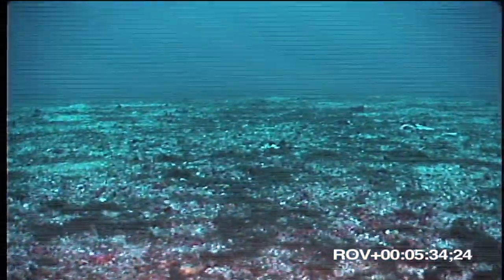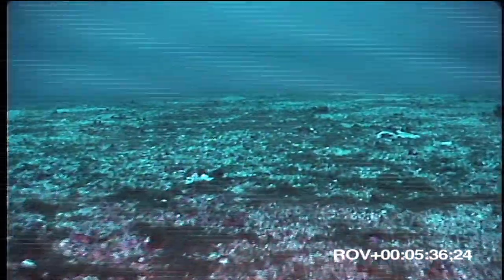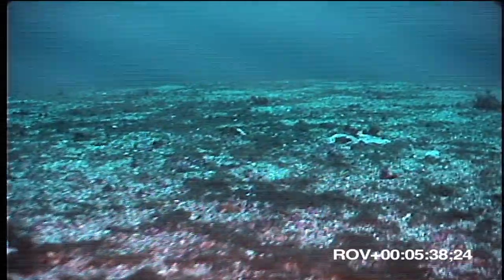This underwater mountain rises from great depths to within about 300 feet of the surface. Geologically speaking, it is a guyot, an ancient volcano whose top has been worn flat by waves.